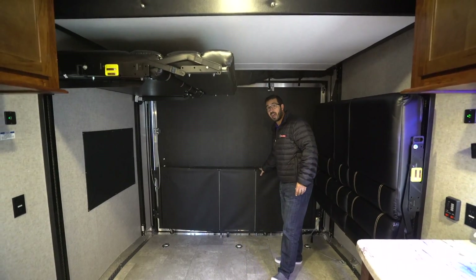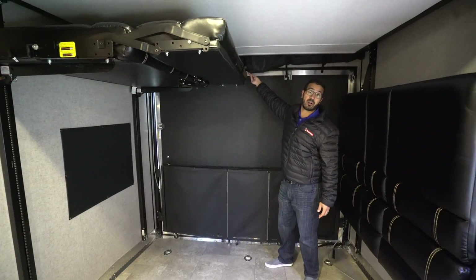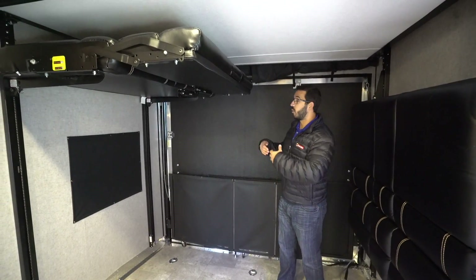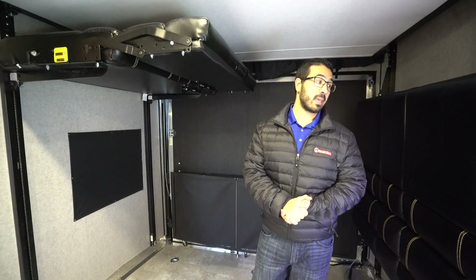This back ramp does have a party deck — I'll show you that when we go outside. You also have a tent screen right here with a zipper in the center, so if you want to get on the party deck you just unzip it and head right back out, and the same to come back in.